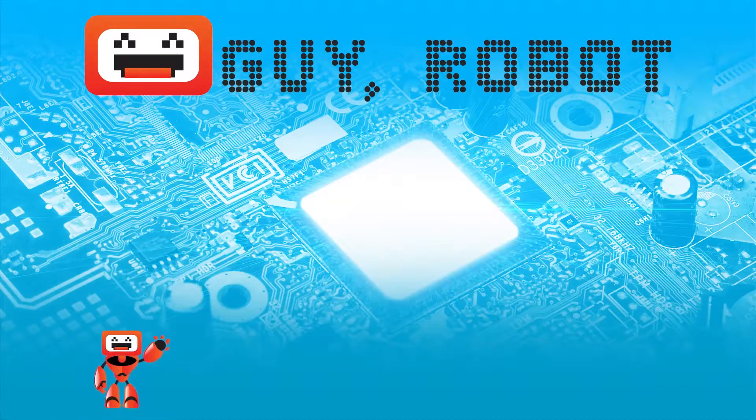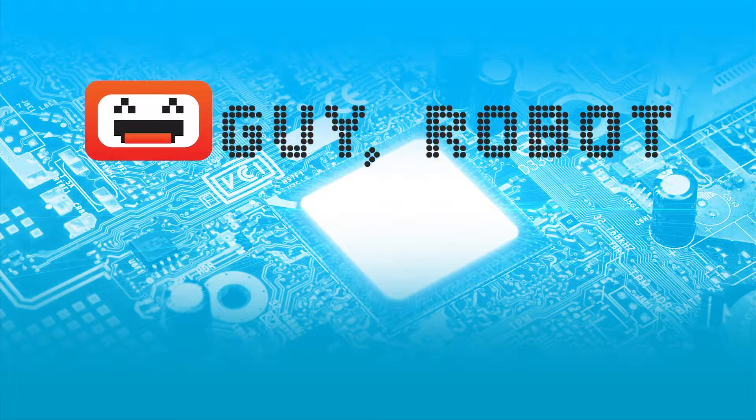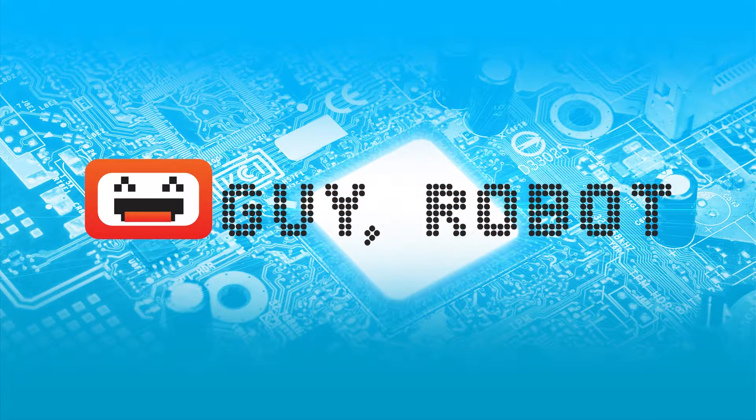Hello, I'm Guy, and this is Guy Robot. Hello!